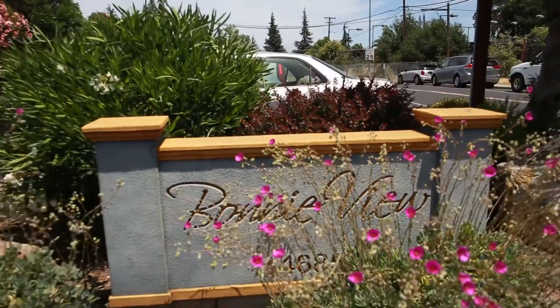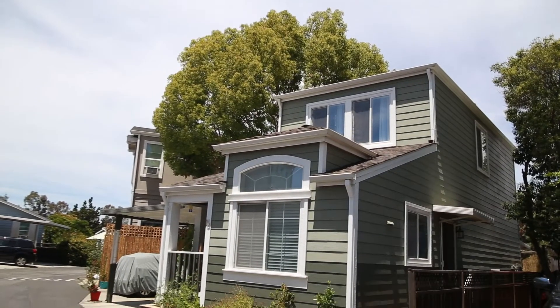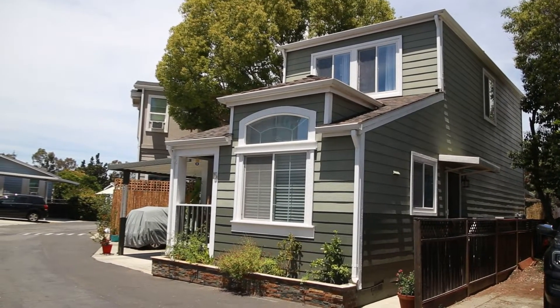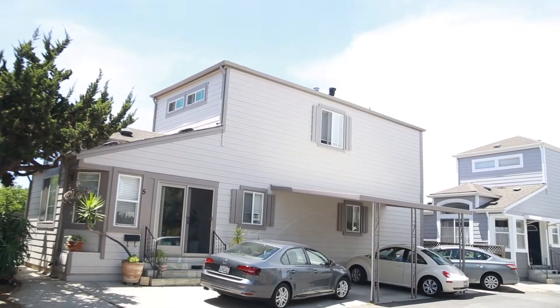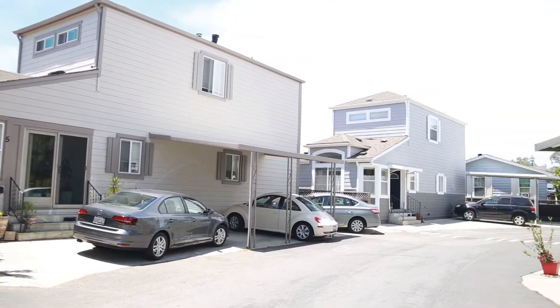The most affordable option in Los Gatos is Bonnie View Park, the only manufactured home community in Los Gatos. Now I know some of you may have a stigma about being in a mobile home park, but after having shown some of these units to clients, they are really nice inside. Sure, you don't own the land, but they show better than some 1.5 million dollar-plus homes I've seen around the Bay Area. And you can be in this community in the mid $250,000 range.